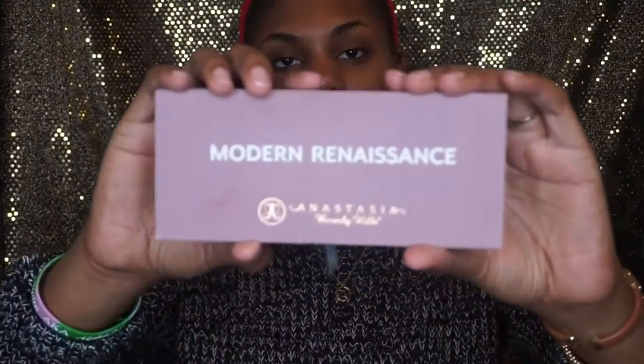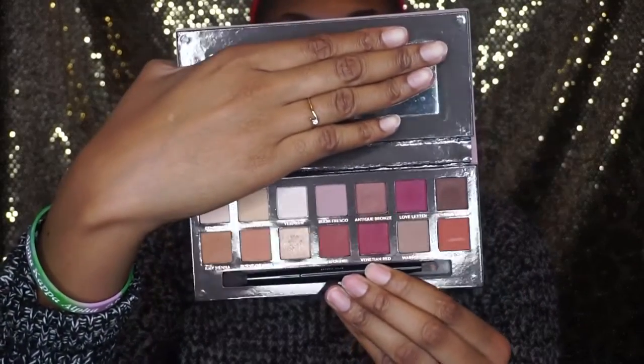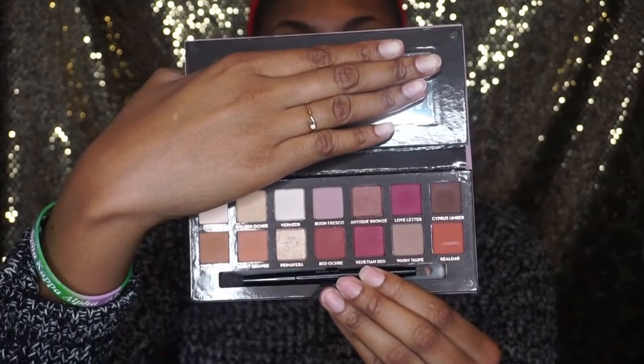The big reveal from my Ulta haul is that I finally got the Anastasia Beverly Hills Modern Renaissance palette. I've been looking at this palette for a long time but couldn't bring myself to spend $42. Since it was Christmas and I had some Christmas money, I went ahead and got it. I've already used it once — it's just so beautiful. Let me know if you want to see a tutorial.